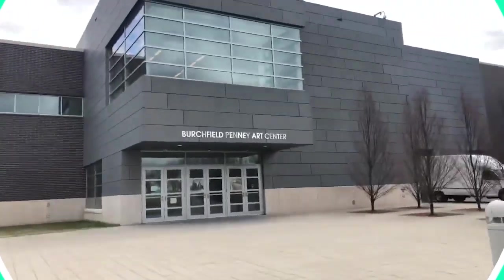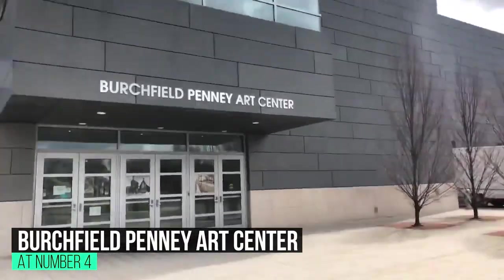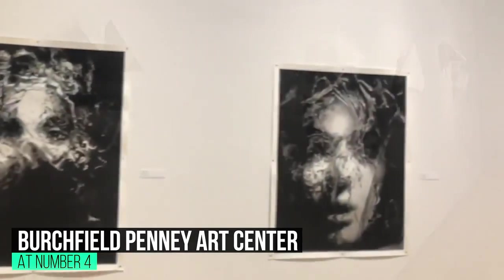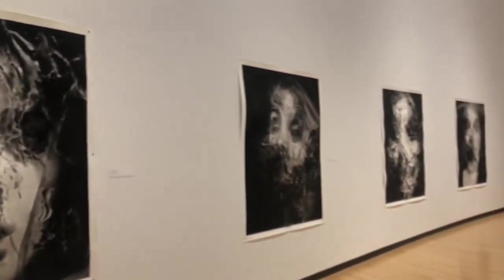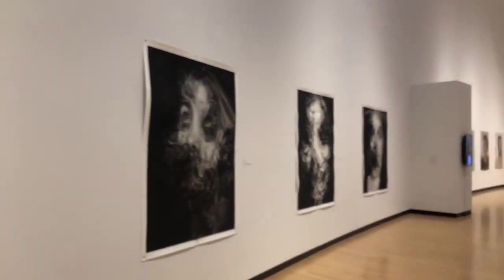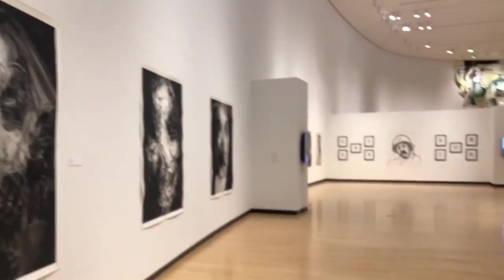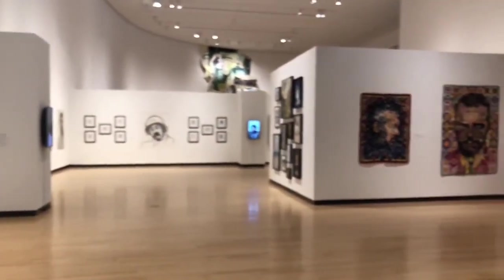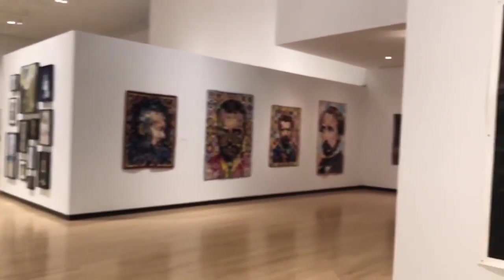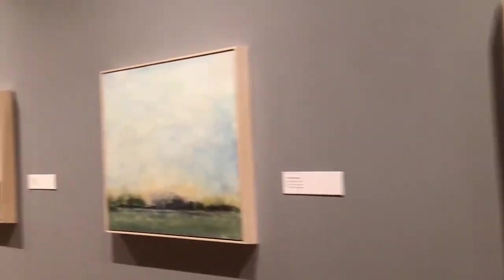At number 4: Birchfield Penny Art Center, Buffalo, New York. The Birchfield Penny Art Center is a museum exclusively dedicated to the art and artists of western New York. The museum plays host to more than 30 major exhibitions a year, featuring works by various famed artists, including American watercolorist Charles E. Birchfield. The museum also offers a variety of educational programs and learning opportunities in the form of outreach programs, workshops, classes, partnerships, and collaborations for students, educators, and adults.